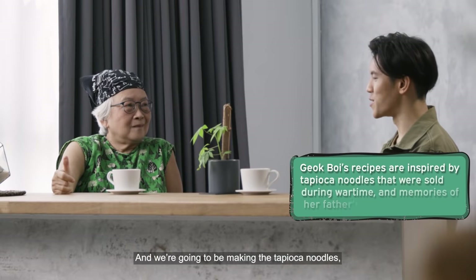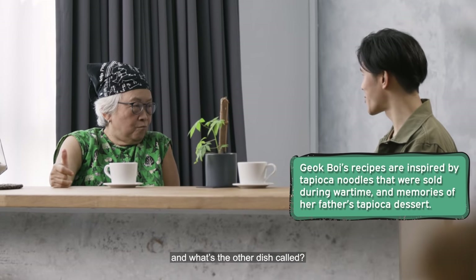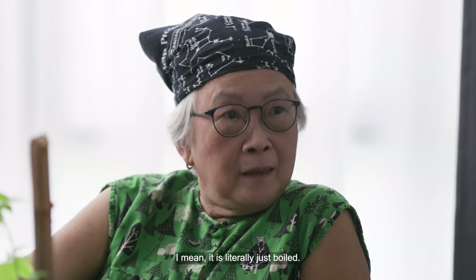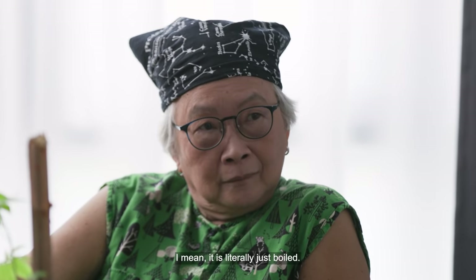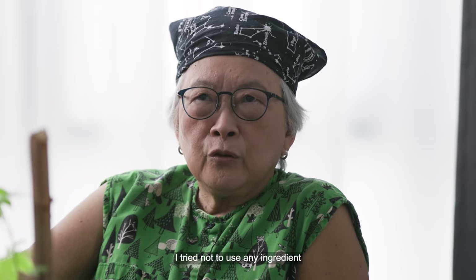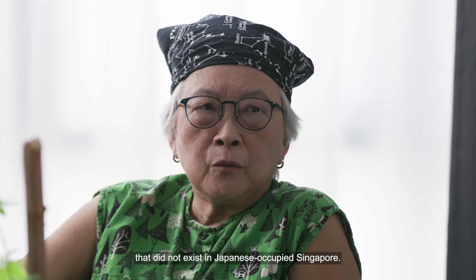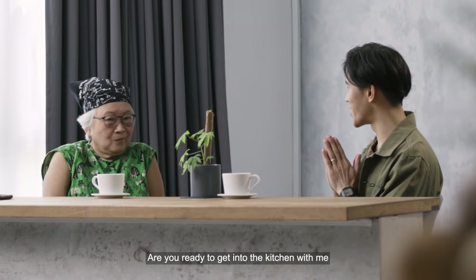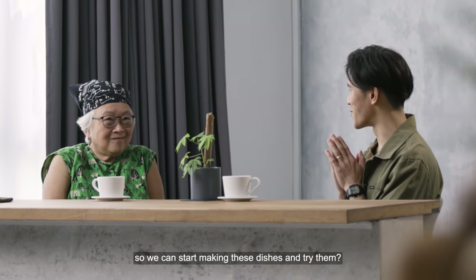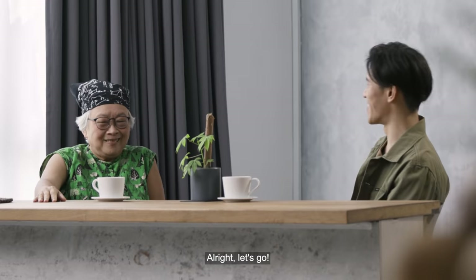And we're going to be making the tapioca noodles. What's the other dish called? Boiled tapioca — it is literally just boiled. What I tried to do was use no ingredient that did not exist in Japanese occupied Singapore. Are you ready to get into the kitchen with me so we can start making these dishes and try them? Alright, let's go.